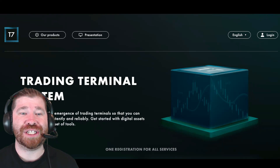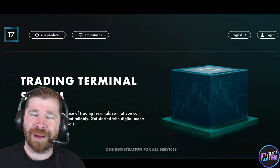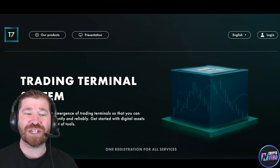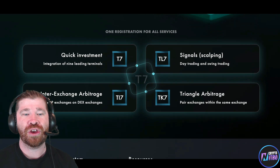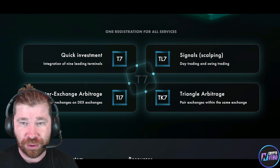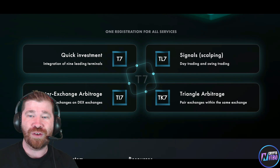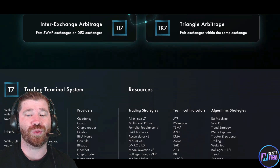So ladies and gentlemen, we're going to be diving down into a terminal trading system — or trading terminal system — this is what is known as T7. It is all about the emergence of trading terminals so that you can make profits consistently and reliably. Get started with digital assets with one powerful set of tools. We have one registration for all the services they provide: quick investment, integration of nine leading terminals, signals for scalping, day trading and swing trading, internal exchange arbitrage for fast swap exchanges on DEX exchanges, and triangle arbitrage — pair exchanges within the same exchange.